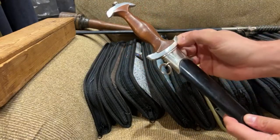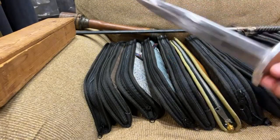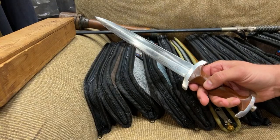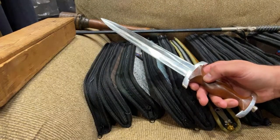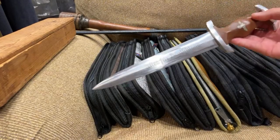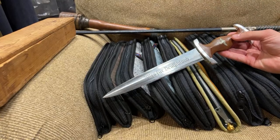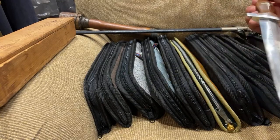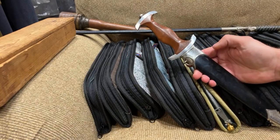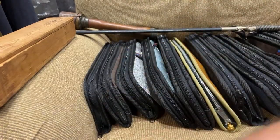This NSKK dagger has original paint and aluminum cross guards. Let's open it. Can you see it? It's M7/19, RZM marked, and 1938 — the year of production of this particular dagger. So it's really nice. I have to ask the price for this one because we haven't figured it out yet, but I want to wrap this deal today. It's a really nice NSKK with a black scabbard.